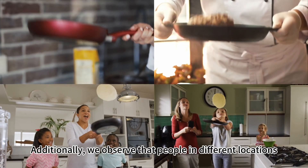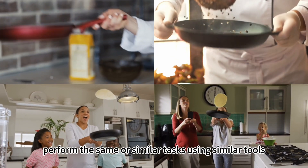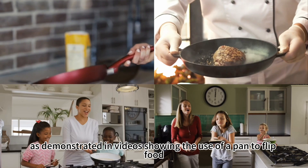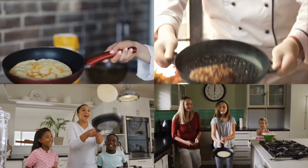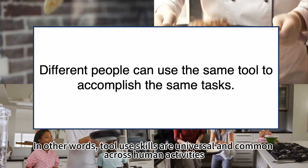Additionally, we observe that people in different locations perform the same or similar tasks using similar tools, as demonstrated in the video showing the use of a pan to flip food. In other words, tool-use skills are universal and common across human activities.